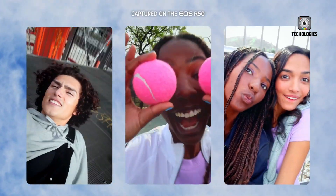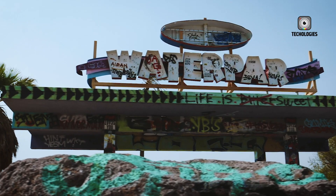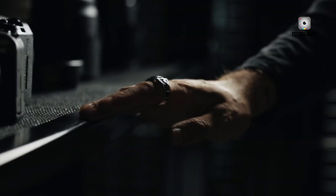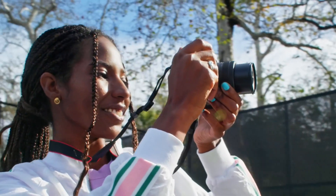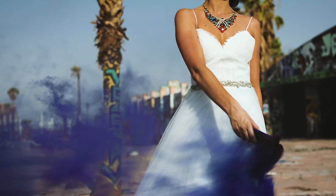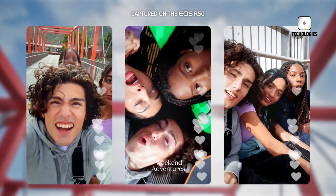Now, the million-dollar question: how much will this bad boy cost, and when can we get our hands on it? While concrete details regarding pricing are still elusive, speculation suggests that the EOS R5 II will be worth every penny. Imagine wielding a tool so powerful and advanced that it elevates your photography and videography to new heights — such a marvel of modern technology would command a price befitting its capabilities, but the rewards it promises are beyond measure.